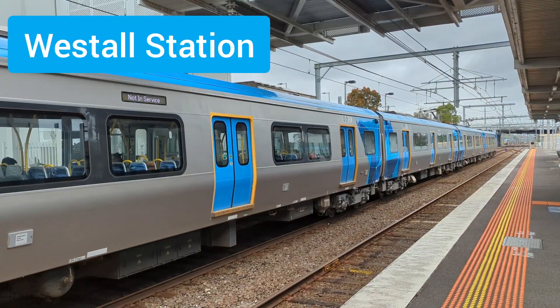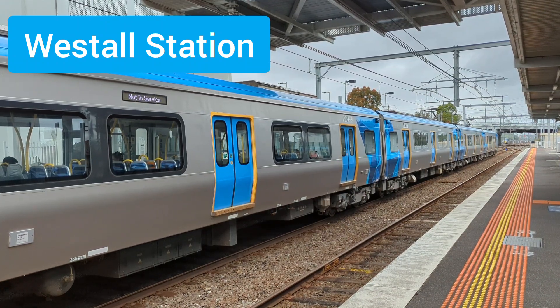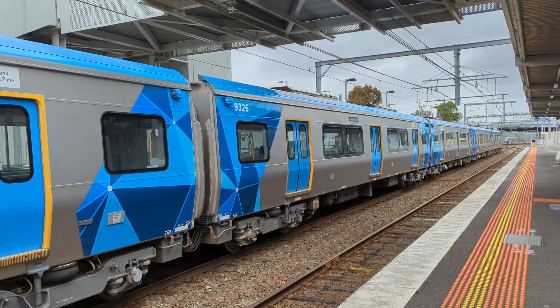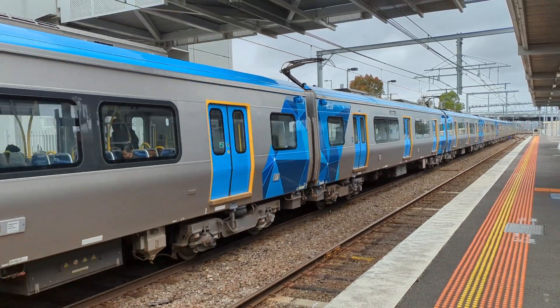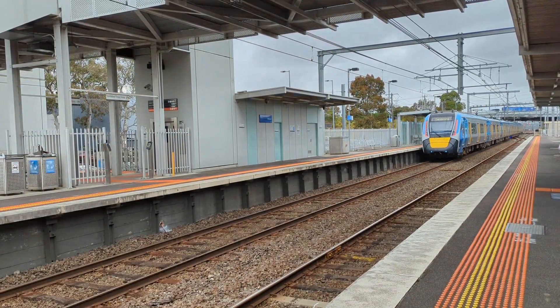We head to Westall now where we see high capacity metro train set 26 showing 'not in service' on the side destination. A few of them actually had the 'not in service' display, which is rather confusing, because as you can see there are definitely a couple of people on the train, and if you look at the main headboard on the back of the train it actually does say Dandenong.